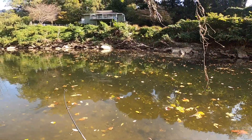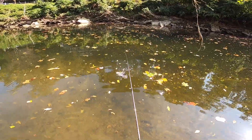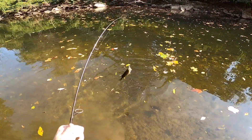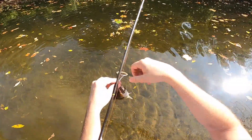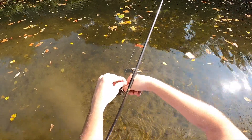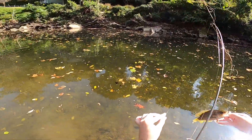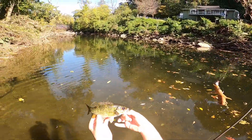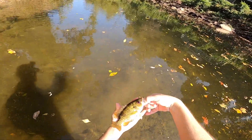There we go — rock bass! Where you was biting the whole time, buddy. See, that's the normal size for a rock bass — basically the size of your hand.